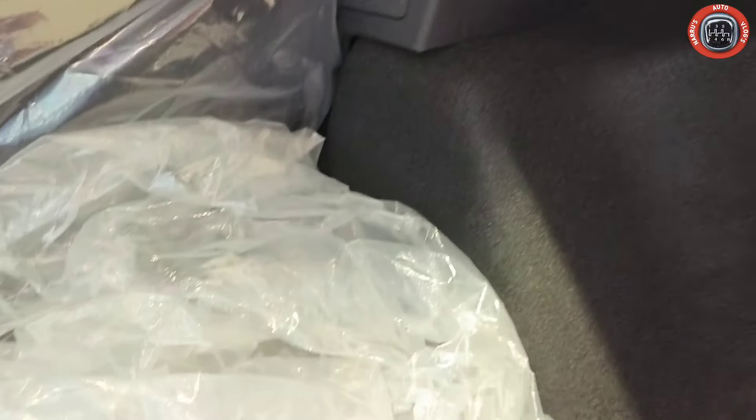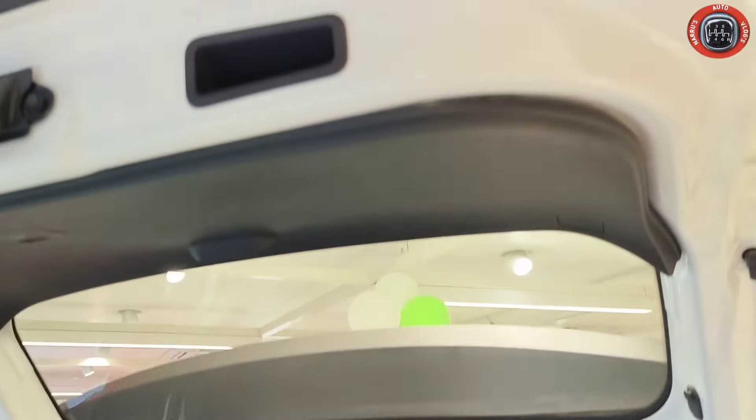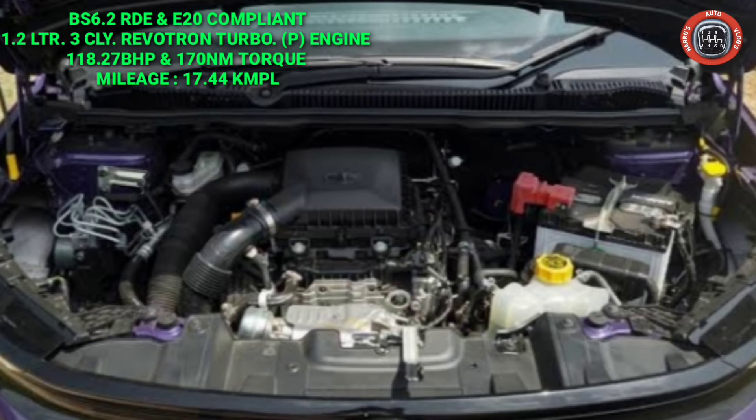Grocery hooks are provided. Underneath the boot there is a spare wheel with toolkit. There is also a grab handle on the inner side. The engine specification is a BS6 E20-compliant 1.2-liter turbo petrol engine.